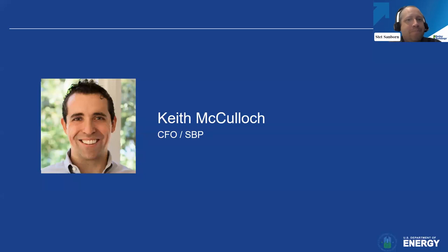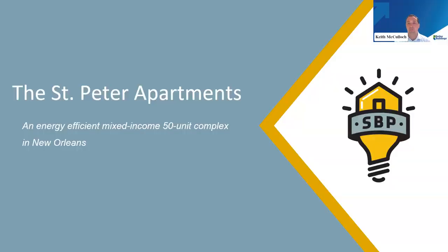Now I'm going to hand it over to Keith to talk about an actual demonstration project deploying some of these strategies. My name is Keith McCullough and I'm the CFO of SBP. We're excited to talk about the St. Peter apartment complex based here in New Orleans, Louisiana. It's a two-and-a-half-year-old 50-unit building. More importantly, we think it's symbolic of how multifamily housing could and should be constructed.